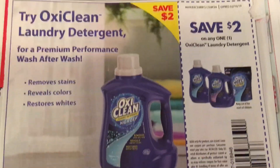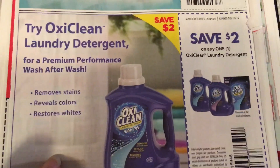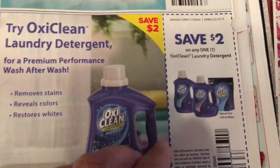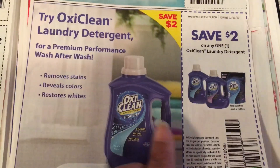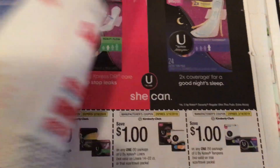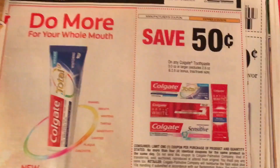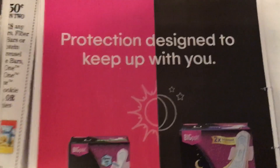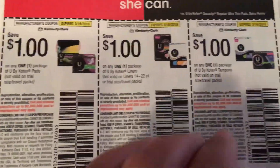OxiClean — this is the deal of the week, I think. For those of you that stocked up at Walgreens the past couple of weeks on the Arm & Hammer, I really liked that; that was great. But this is going to make for a good deal this week and I'll show you in just a minute. Fifty cents off Colgate — that always makes for a decent deal. Usually you can get toothpaste for free, but fifty cents for a tube of toothpaste isn't bad either.